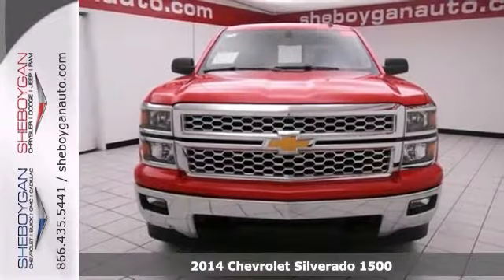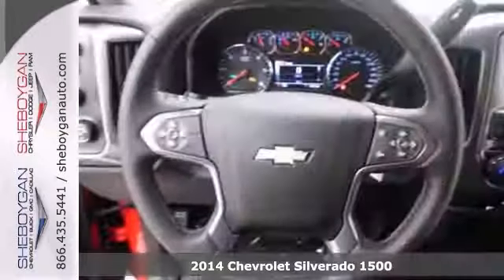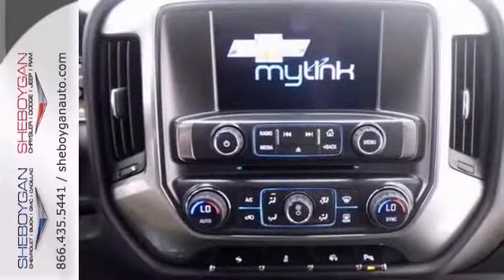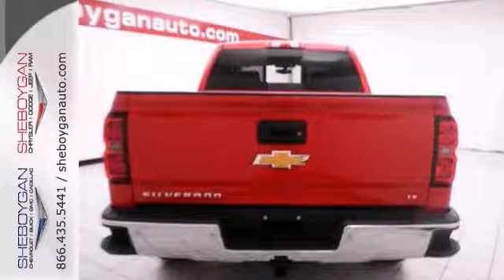Are you interested in a simply fantastic truck? Then take a look at this versatile 2014 Chevrolet Silverado 1500. It comes equipped with dusk-sensing headlights, four-wheel drive, and power-heated mirrors. The Bluetooth wireless and OnStar make it hard to pass up.